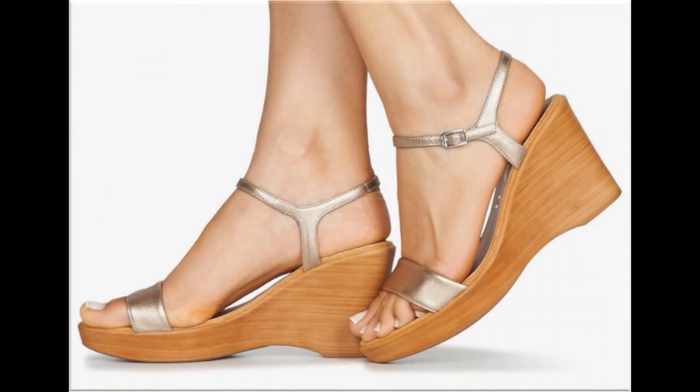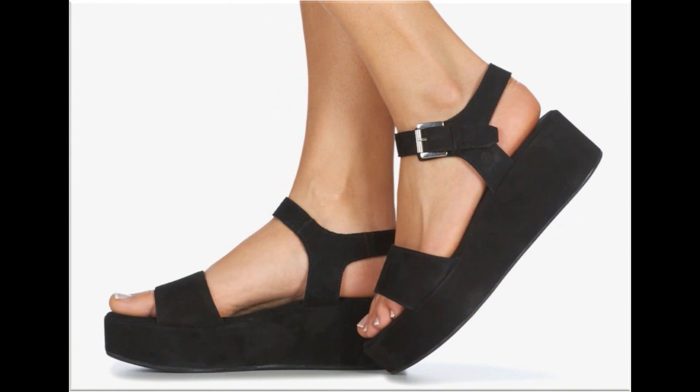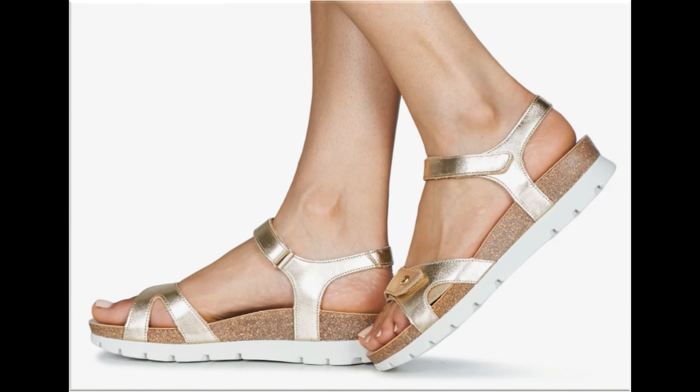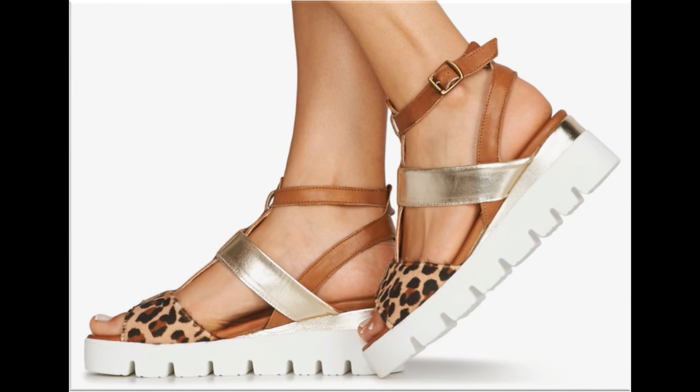Assalamu alaikum everyone, welcome to my channel. I hope you are all well and doing great. Today in this video I am sharing very stylish, beautiful brand new sandal designs — a new collection, one of the best collections for casual, formal, office, and party wear. A variety of colors and designs are included, so please watch the video till the end without skipping.